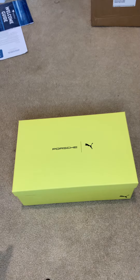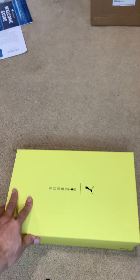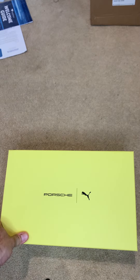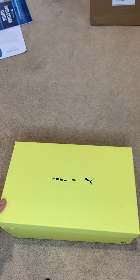I actually had no idea that UPS made deliveries on Sundays. Thank you, UPS. I saw this the other day online, and I thought, what a nice idea — Porsche making a sneaker with Puma. So, let's check it out.